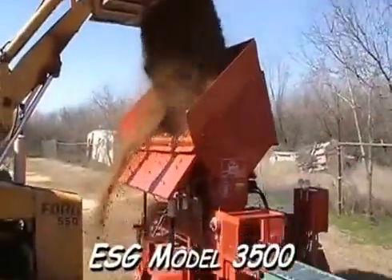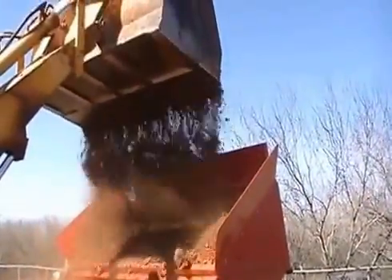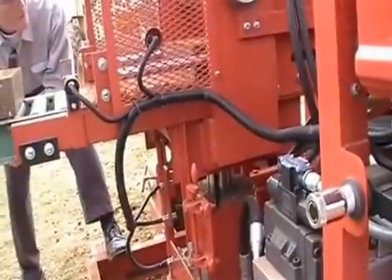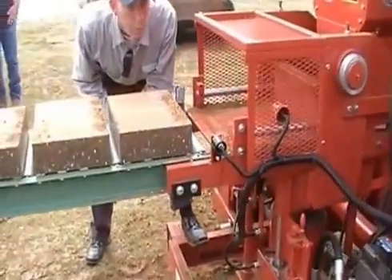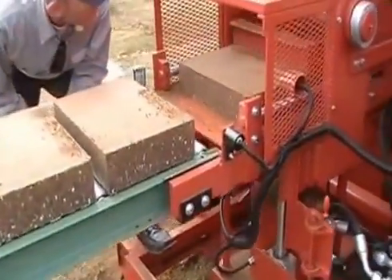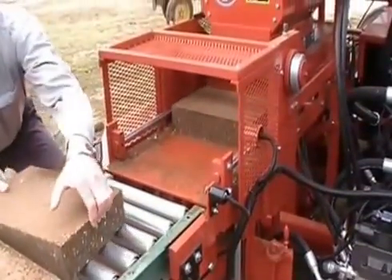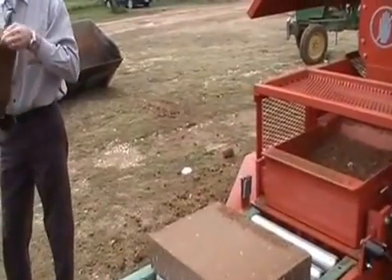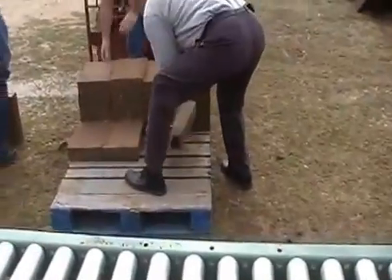Environmental Solutions Group Model 3500. The prepared soil from the mixer is loaded into our compressed earthen block machine. The blocks are pressed through a hydraulic ram process efficiently and neatly. One block is made every 8 seconds — that is 6 to 7 per minute, 360 to 420 per hour, 2,800 to 3,300 per 8-hour working day. To be conservative, we work on 5,000 blocks per 8-hour day with two Model 3500 CEB machines and one cubic meter soil mixer.